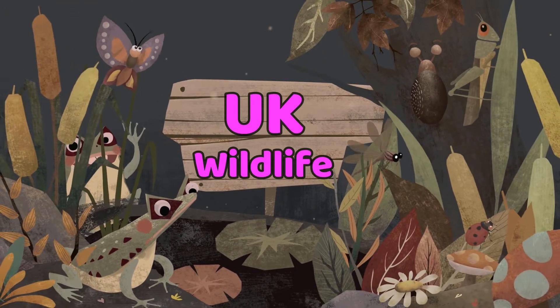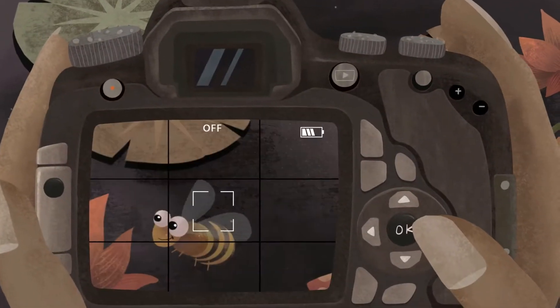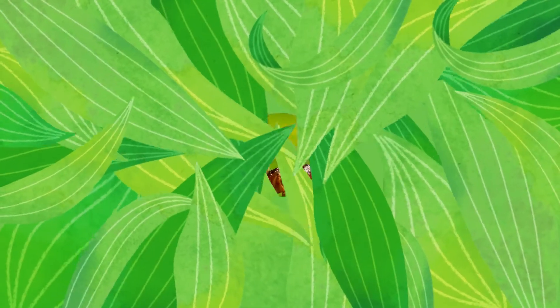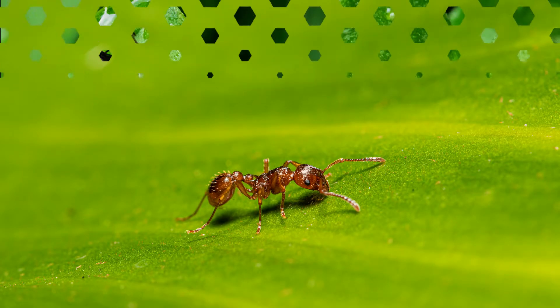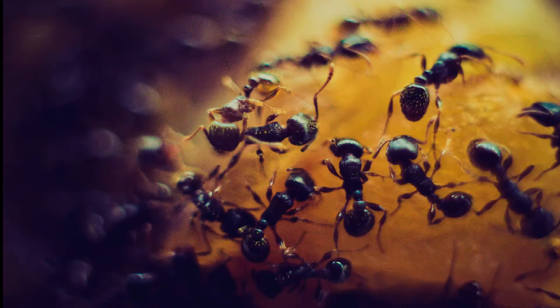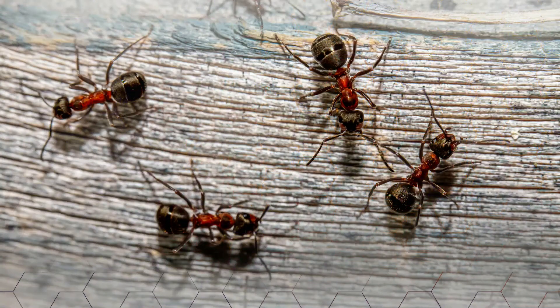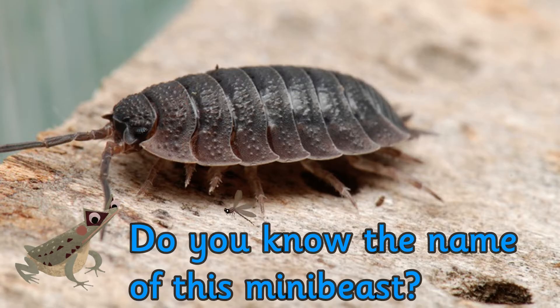Let's learn about UK wildlife with a focus on mini beasts. Do you know the name of this mini beast? It's an ant. Across the world there are roughly 13,000 species of ants. There are 50 different species of ant that can be found in the UK.